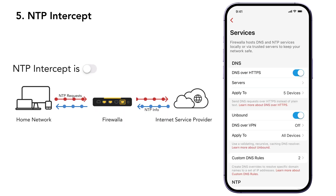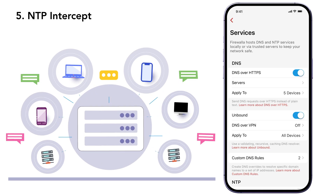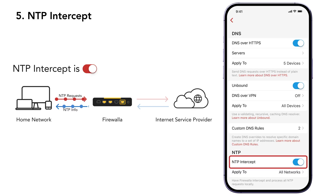Many home devices regularly sync their clocks using public NTP servers. These requests can reveal activity patterns and expose your device to random servers around the world, which may be exploited for amplification attacks. Firewallet's NTP Intercept processes these requests locally, keeping your network private and less vulnerable to manipulation.